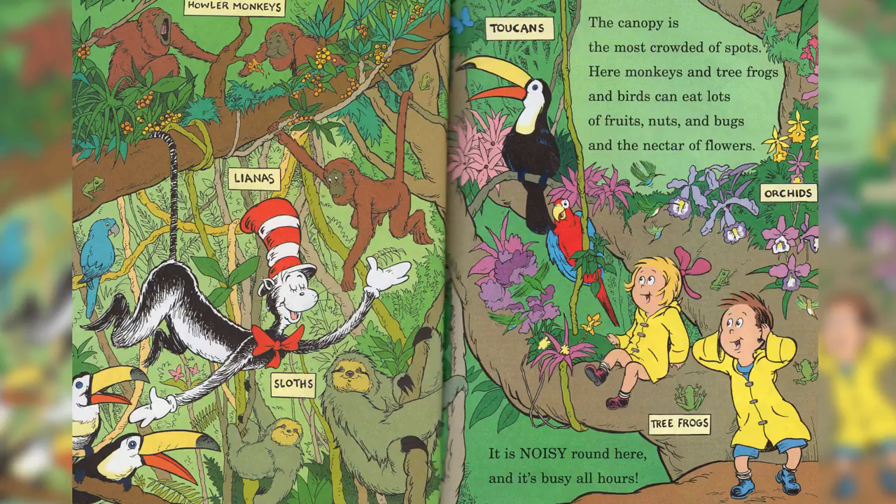Howler monkeys, lianas, toucans, orchids, tree frogs, and sloths. The canopy is the most crowded of spots. Here are monkeys and tree frogs, and birds can eat lots of fruits, nuts, and bugs, and the nectar of flowers. It is noisy around here, and it's busy all hours.